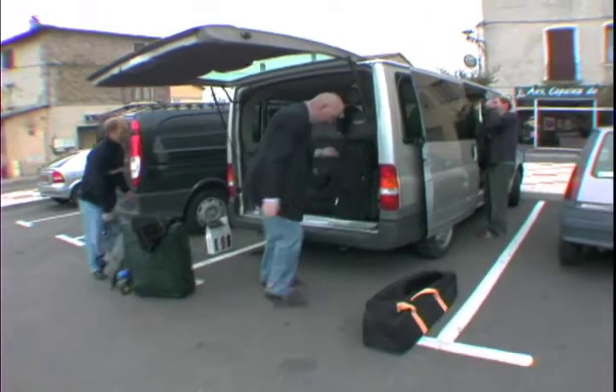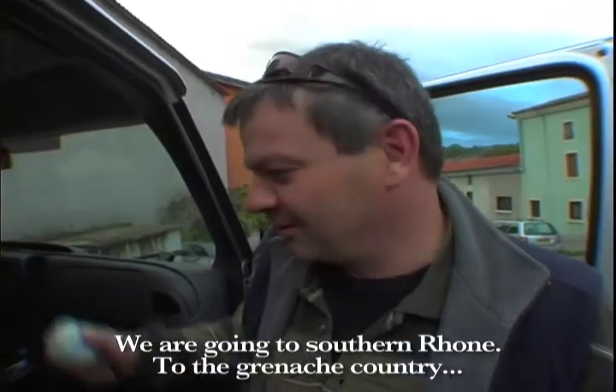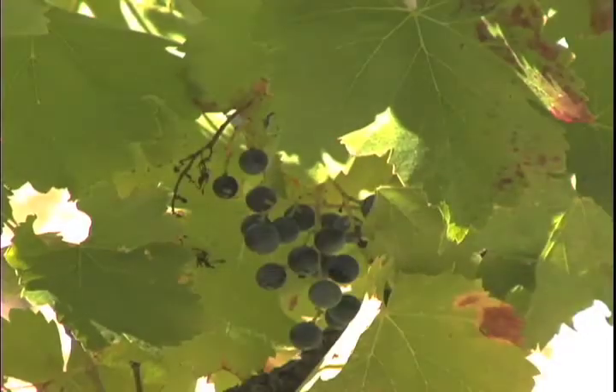Under cool skies we pack up the van again, reluctant to leave but excited for adventures to come. We are going south into the Rhône, into Grenache country — heading into the Mediterranean sun of the Southern Rhône, to olive trees, lavender fields, and dark, sweet Grenache.